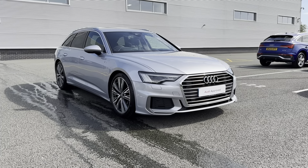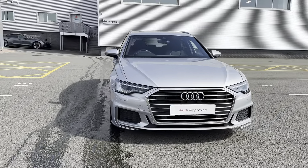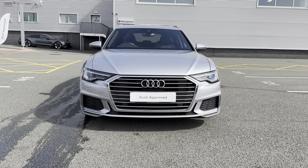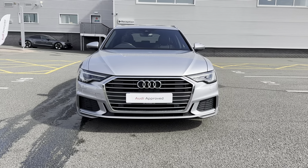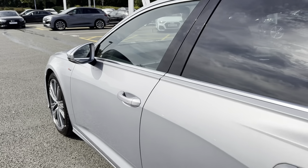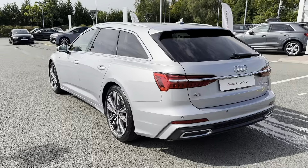This car is finished in Floret Silver, which really does look amazing in the sunlight. Also included on the exterior are Matrix LED headlights, which not only add to the high-tech and sporty look but illuminate the road ahead perfectly. Continuing down the sides, you have chrome detailing around the windows.